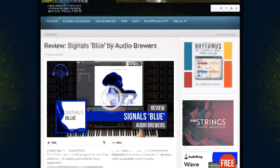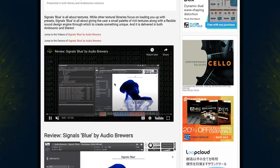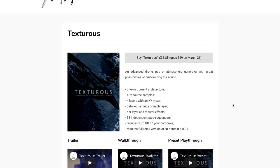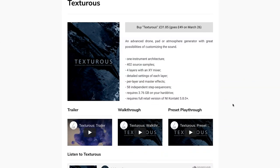If you want to learn more about Signals Blue, Contributor Ray Bourne Johnson spent some time playing through the patches and sharing his thoughts — I'll include a link to that video below. Sketch Samples released Texturis, a tone, pad, and atmosphere generator. Available on special intro price of £31 until March 26th.